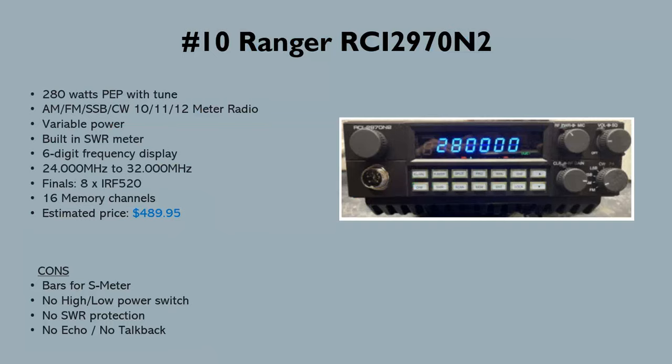Number 10 is the Ranger RCI 2970 N2 at around 280 watts with a tune. A caveat on the power figures: this assumes a basic tune — nothing crazy, no big modifications. Just frequency expansion and a tune, no final swaps or major component changes. Power figures could be slightly debatable; some shops claim a little more or less — this is an average number.